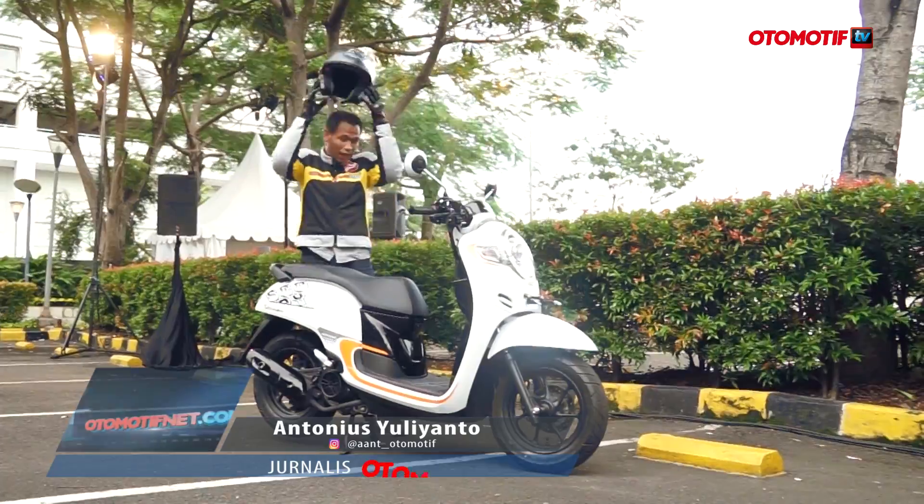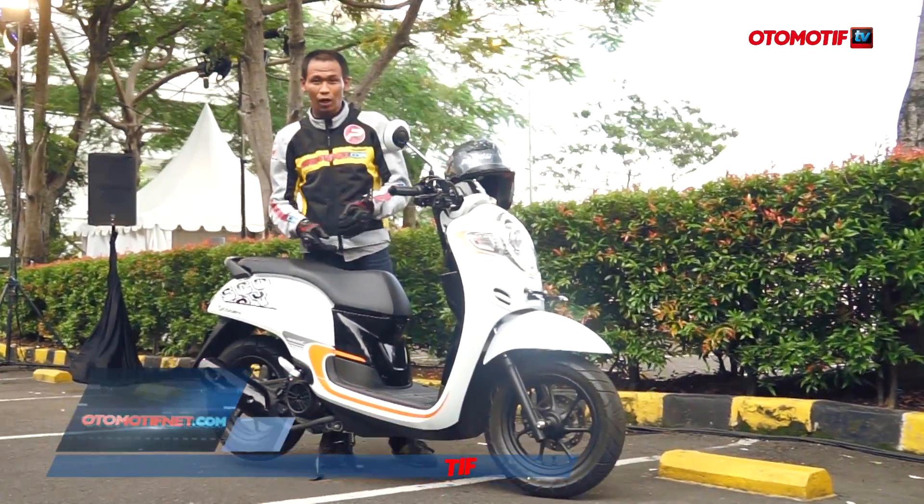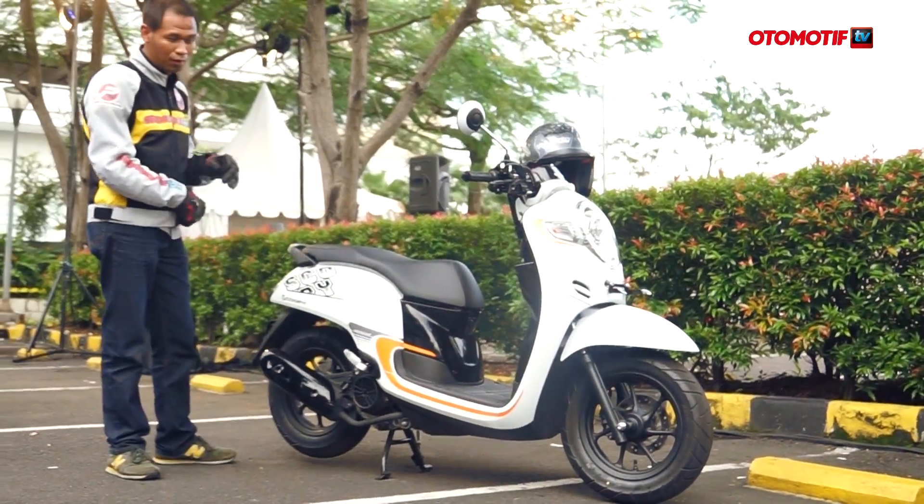Welcome to AutomotiveTV. Hari ini bertempat di Gandara City, PT Astra Honda Motor meluncurkan All New Honda Scoopy. Ini bener-bener baru — desainnya baru, wajahnya baru, lebih fresh.